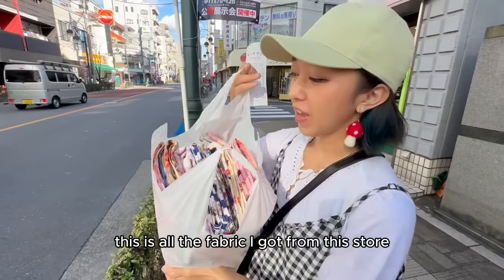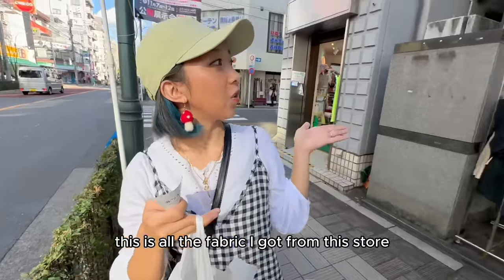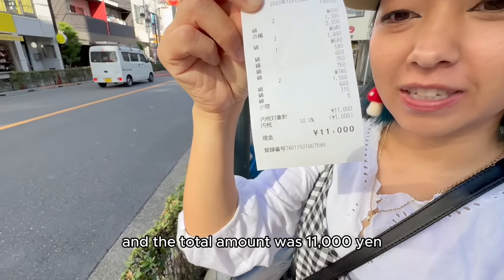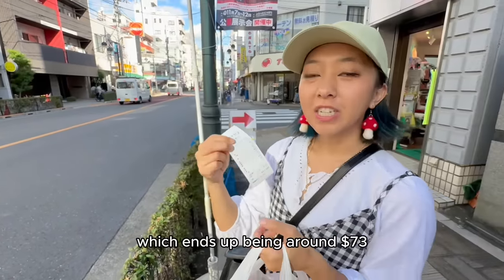This is all the fabric I got from this one store, and the total amount was 11,000 yen.